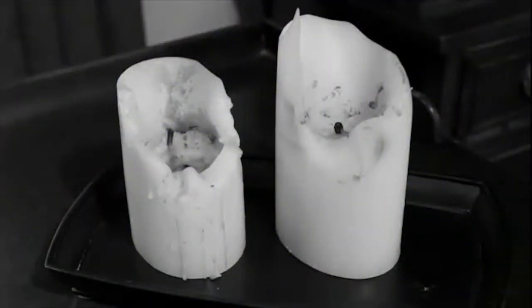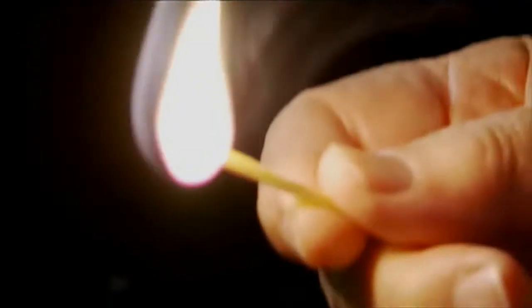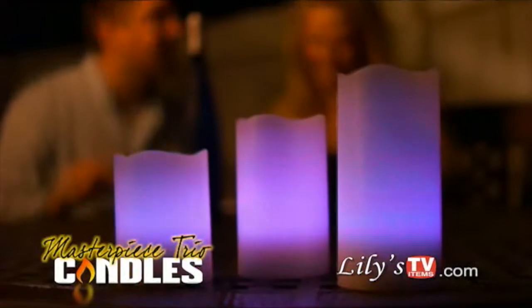Do your candles look like this? Lily's Trio candles never have to be replaced and burn for 100,000 hours. You don't need a match to light them — just press the remote to turn them on and select the color.